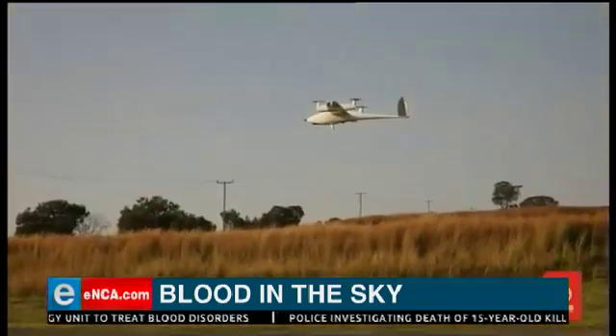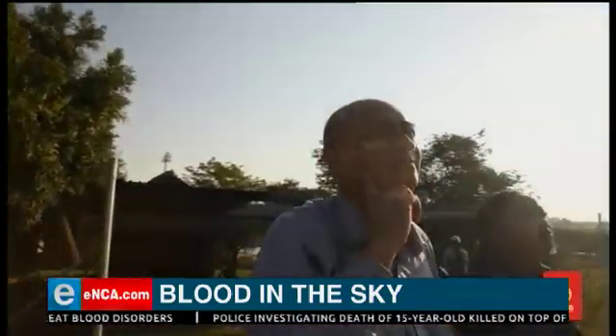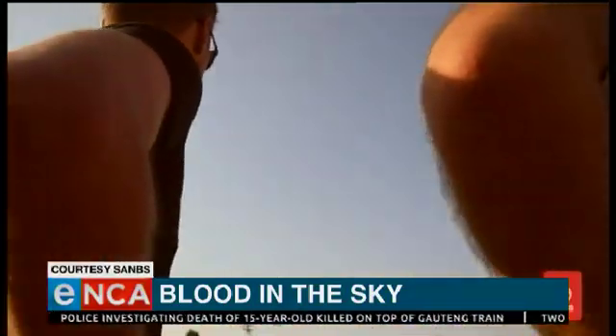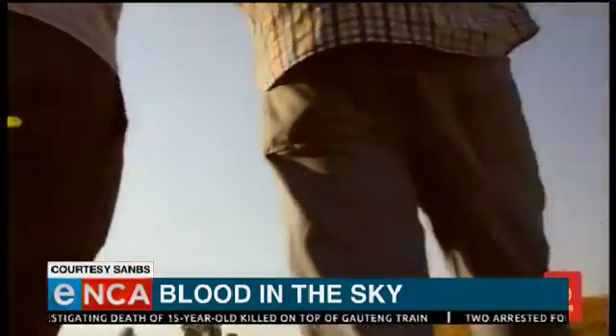Drones have been used to deliver everything from parcels to medicine, and now blood — more specifically, to deliver units of blood to outlying areas.